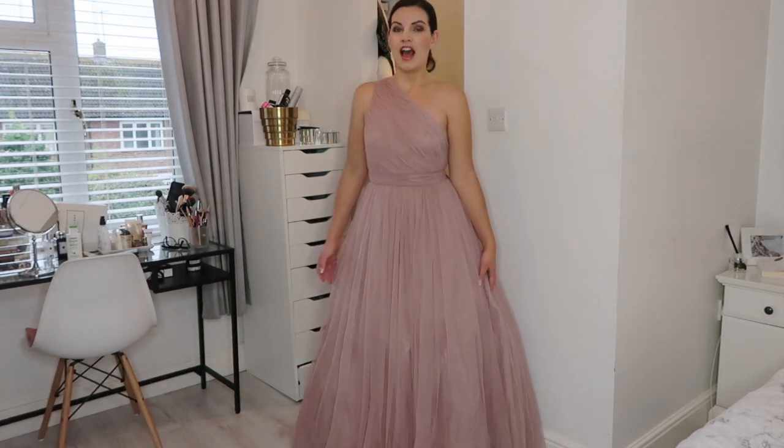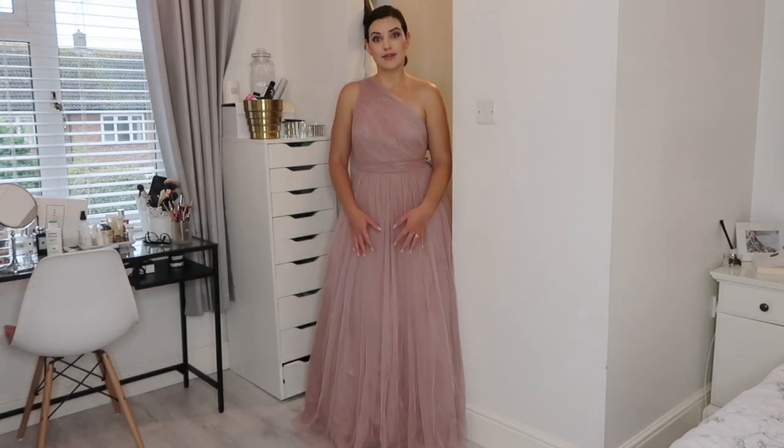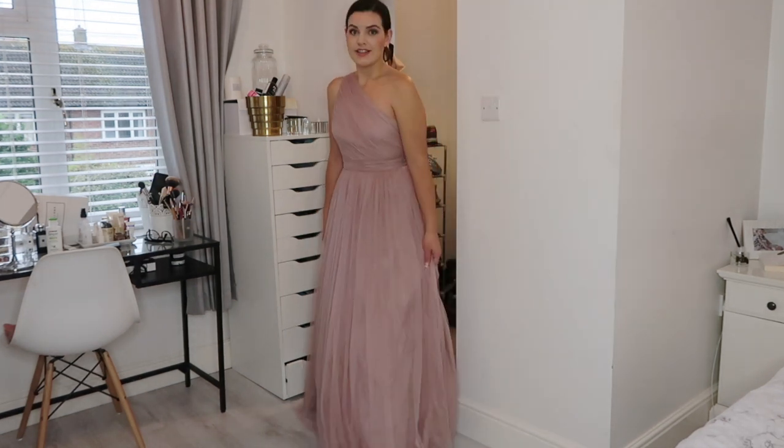I feel like a bride myself which is the only problem with it. I'm not sure if it is too bridey for a wedding. I do not want to upstage the bride, although I never could because Lucy's dress is absolutely beautiful. But I do love this dress and it is quite cumbersome.